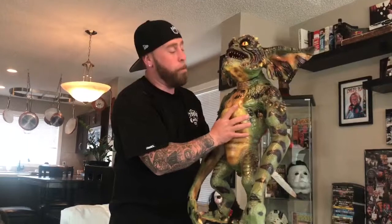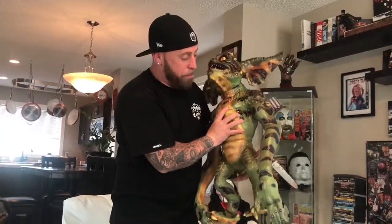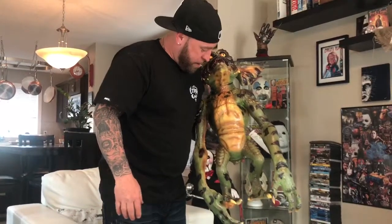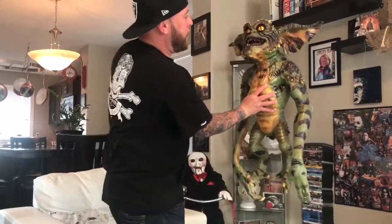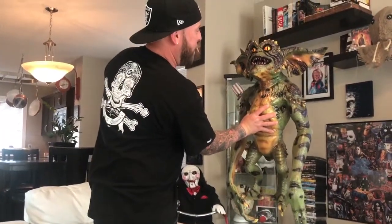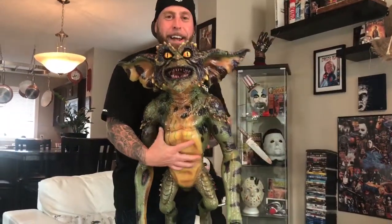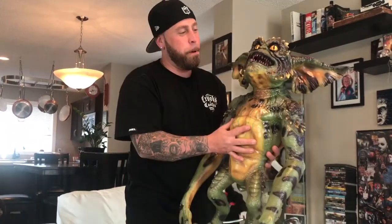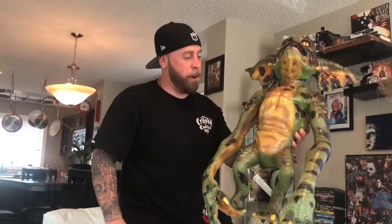This is something I've really been waiting for for a long time and I'm very, very happy that I got my hands on one. Now he's got a new home and he's going to fit right in. Alright guys — stoked, Gremlins, super happy, NECA number 542 — take care guys!